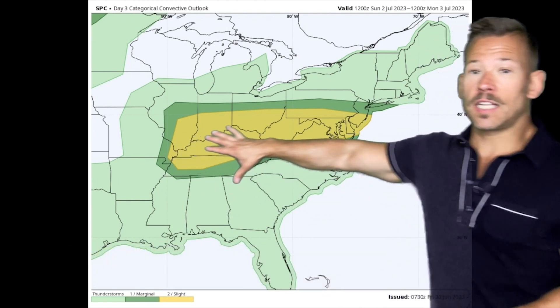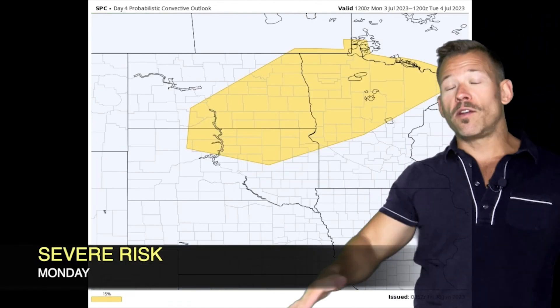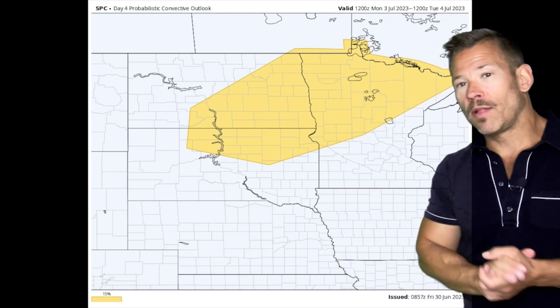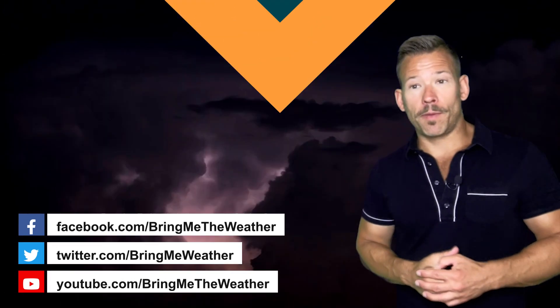Heading into Sunday, the focus will be over some of those same areas — Illinois all the way towards the east coast. And then an early look at Monday: 4th of July holiday weekend plans for those up in Minnesota, North Dakota, and South Dakota might see some severe weather. A cold front is going to be moving into some of that hot air, which could produce severe weather Monday and Tuesday for the upper Midwest.